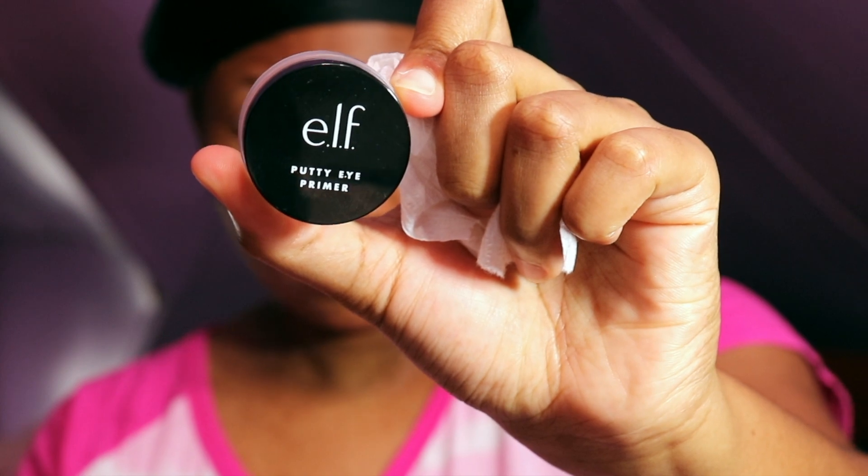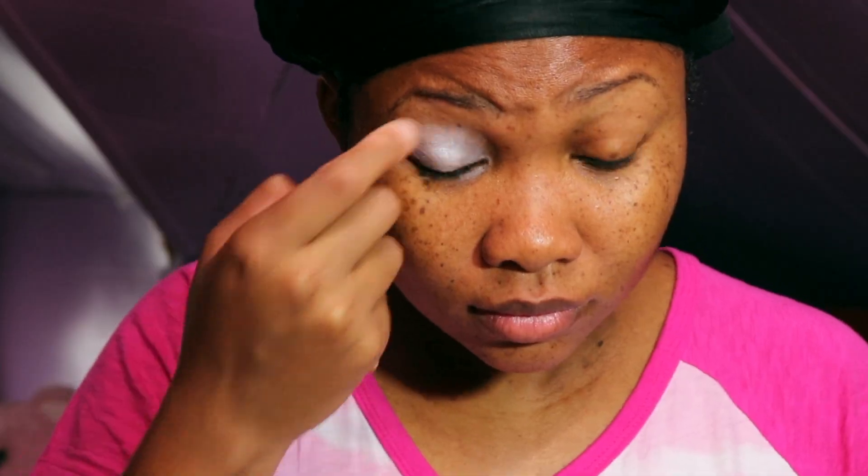Hey guys, thanks for tuning in. Today we are going to jump right on into today's video. I am doing a get ready with me. As we can see here, I am just priming my eyes with my ELF Putty Eye Primer in the color white.